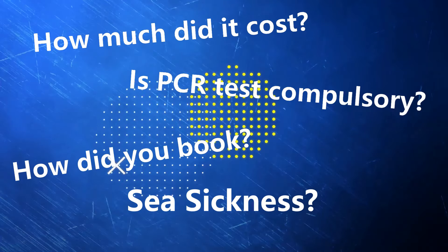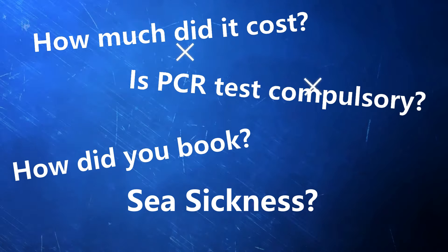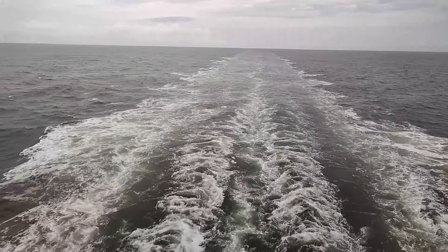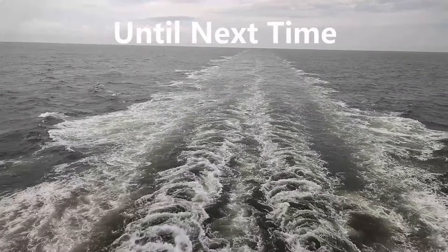In the next episode, we will be answering some frequently asked questions. In case you have any queries, please leave them in the comment section and they will be addressed in the next episode. Hope you enjoyed the journey so far. Until next time!